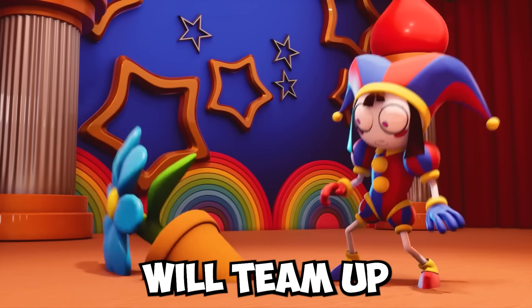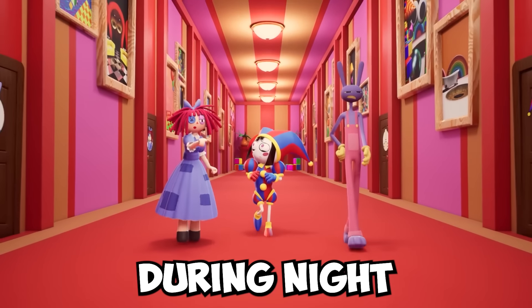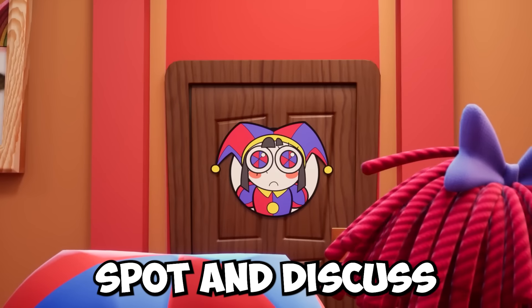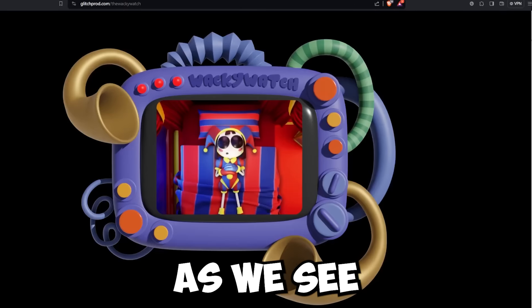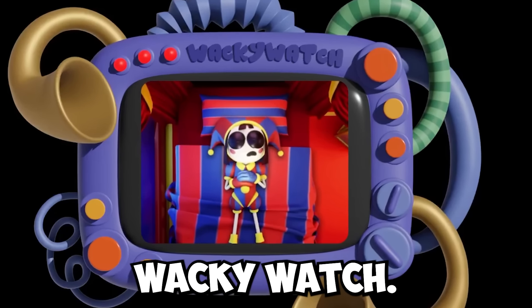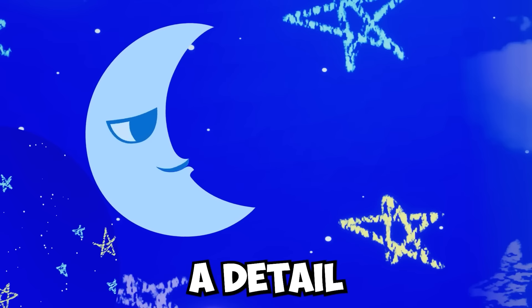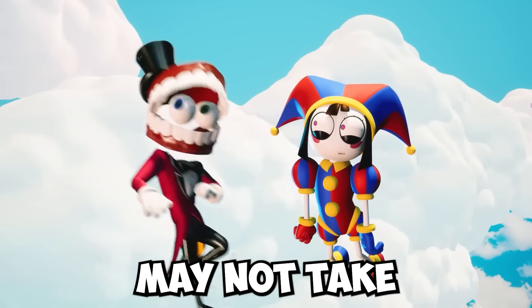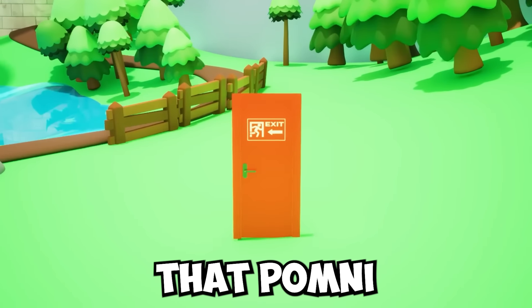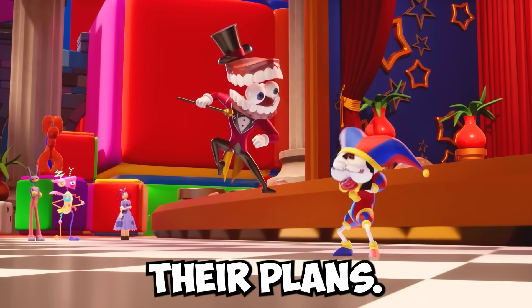Pomni and the rest of these new characters will team up and work together to find an exit. They could all hide out in Pomni's room during the night as a kind of meeting spot and discuss plans of how they can escape the circus. As we see on the Wacky Watch website, Pomni is somehow being watched through the Wacky Watch, and we already know that Kane has millions of all-seeing eyes all throughout the circus — a detail that Pomni and friends may not take as seriously as they should.